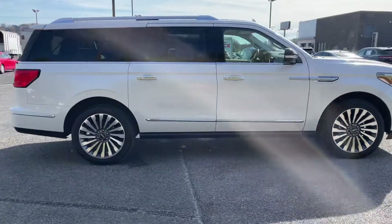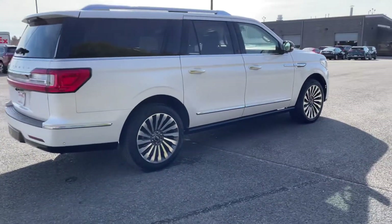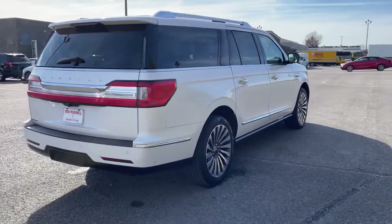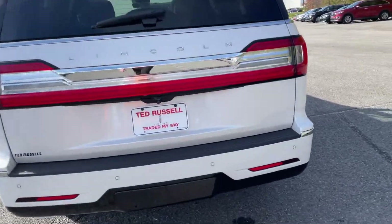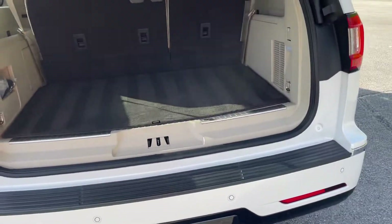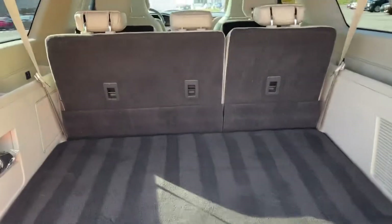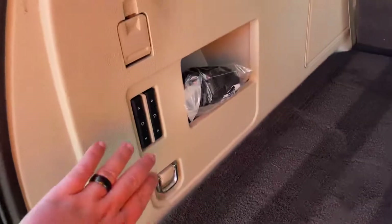It's a beautiful 2018 Lincoln Navigator. This is a Reserve and it's an L, so it's the extra length — an extra foot of cargo room in the back. Beautiful white color with the champagne interior.